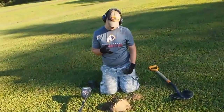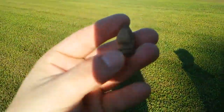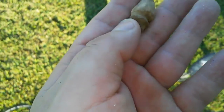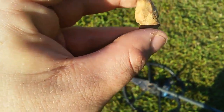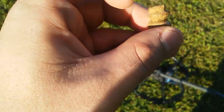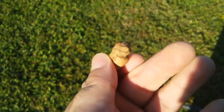Ryan says he's got a carved bullet. I've never seen anything like it — it's lead. That is wild looking. It almost looks like they tried to make a finial out of it. It's definitely carved — you can see where they were carving it out. If you have any ideas on what you think that might be, definitely let us know in the comments.